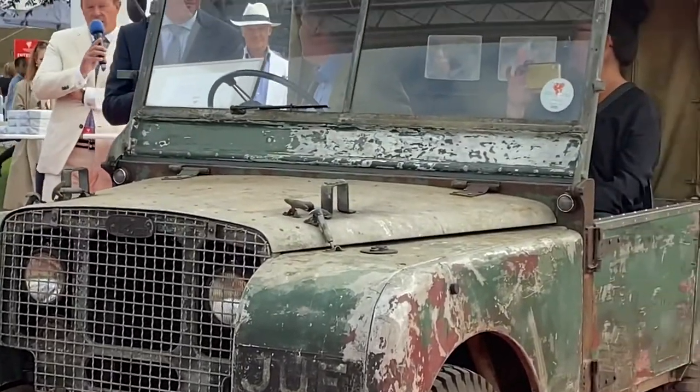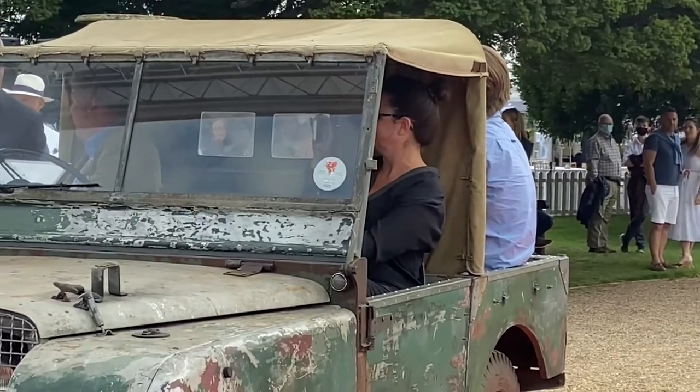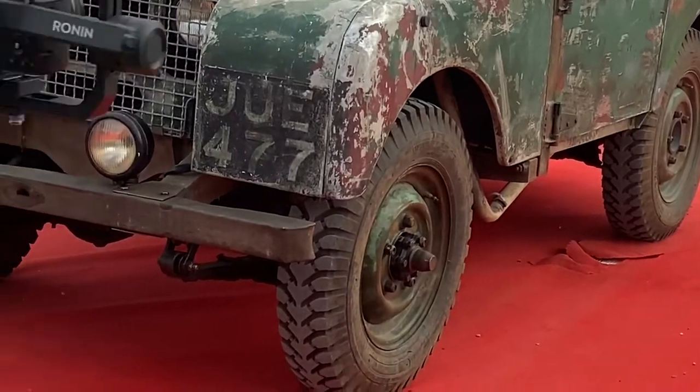The original Land Rover actually had a central driving position, so it clearly inspired the McLaren F1. But no — it's a very, very special car, and it's the back story of this car that makes it remarkable.